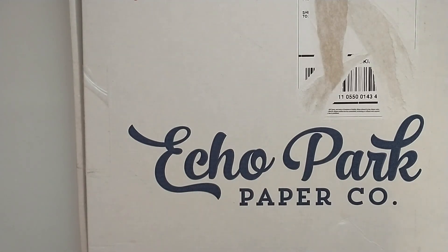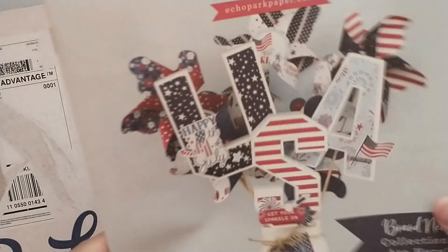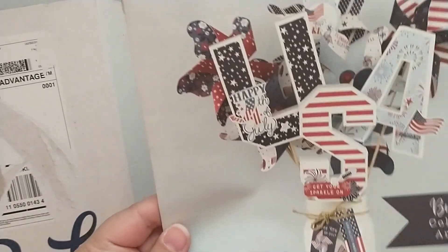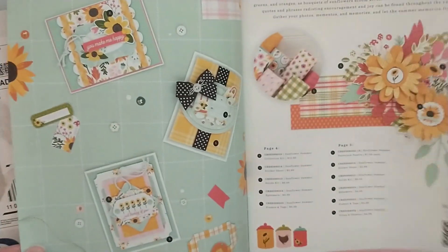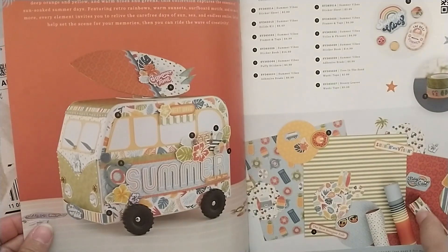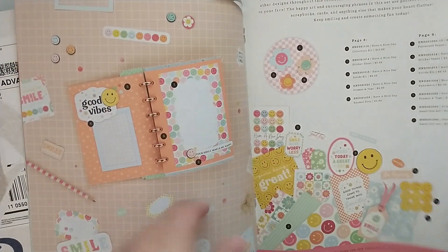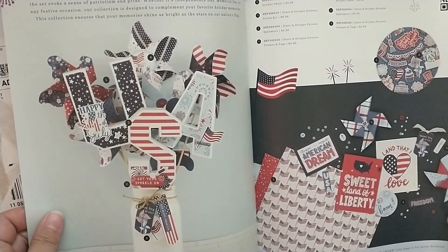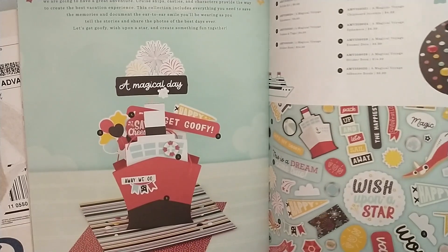Next I'll share my Echo Park haul. It came with this little brochure — you could save 15% off your next order. It talks about all the new collections they have, like the sunflower, Summer Vibes, Have a Nice Day which looks really fun and retro, Stars and Stripes Forever, and a Magical Voyage collection.